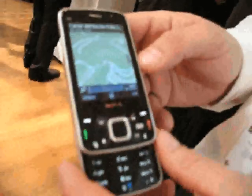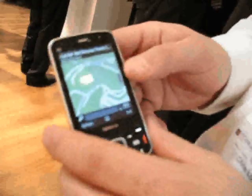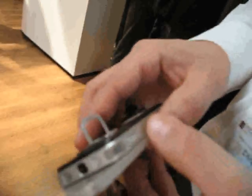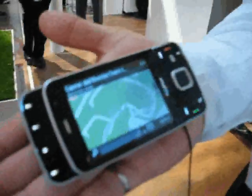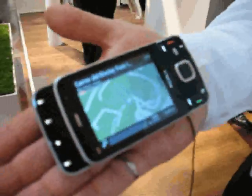It's got a little kickstand right there for easy video viewing — you just prop it up and watch your videos all day long. So that's the Nokia N96, just announced.